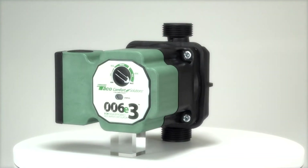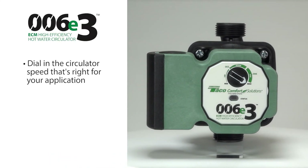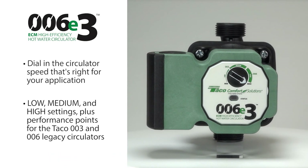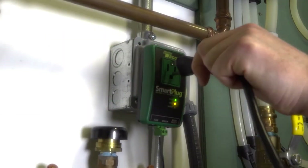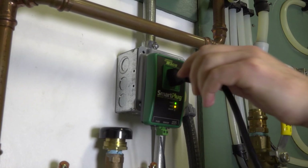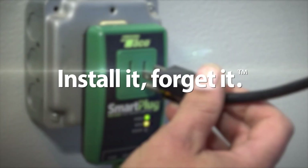The 006E3 has three settings — low, medium, and high — as well as performance points for the 003 and 006 if you're swapping out an older pump. And with the Smart Plug, no wiring is needed. Just plug the circulator into the Smart Plug and the Smart Plug into a standard 110-volt outlet. Install it, forget it.